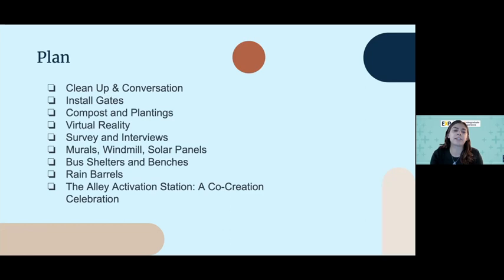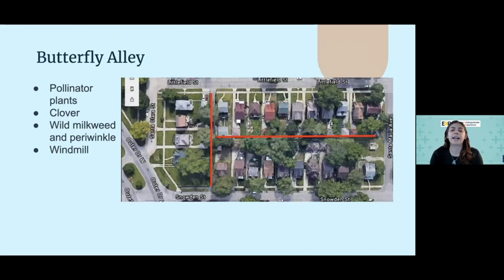This was the plan throughout the summer, and I will go through each of these in depth throughout my presentation. I first want to talk about the butterfly alley, which is one of the alleys in between Snowden and Littlefield Street. For this alley, we really wanted to make butterfly gardens, have pollinator plants, encourage the growth of wild milkweed, and put in a windmill by Santa Maria that will eventually generate power.